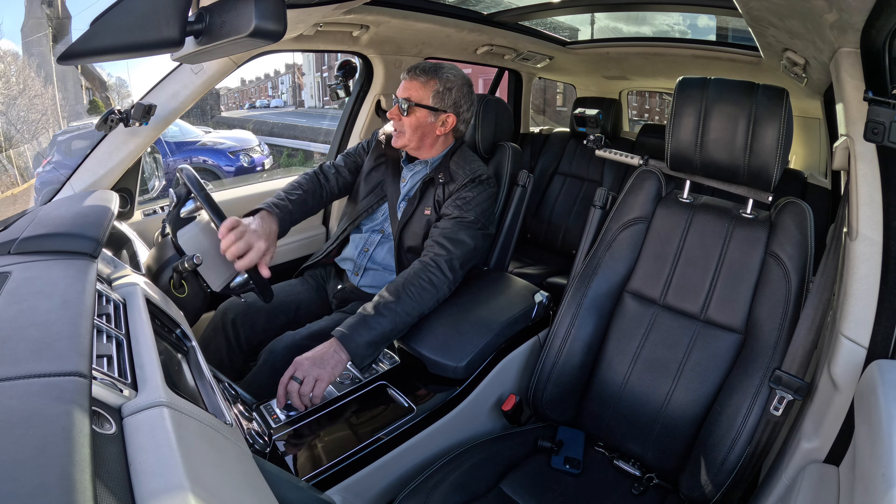Menu again. Trip computer, instrument display, head-up display — click on that. Head-up enable — why you'd want it switched off I don't know. Head-up options: cruise control, navigation, traffic sign recognition, gear state. It's got heated and cooled seats — I switched the cool seats on at the start of the video when it was cold and had my jacket on, and now it's red hot.